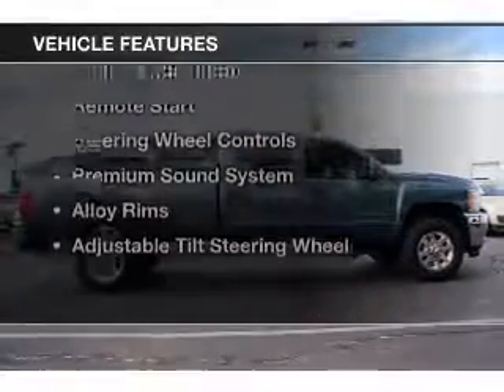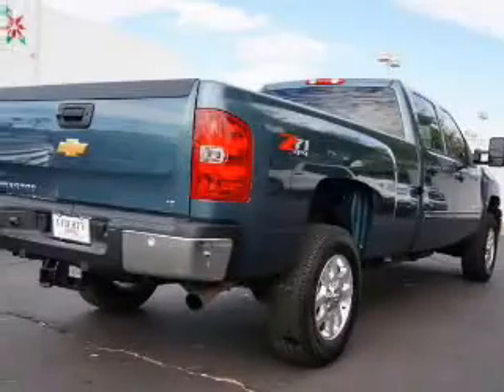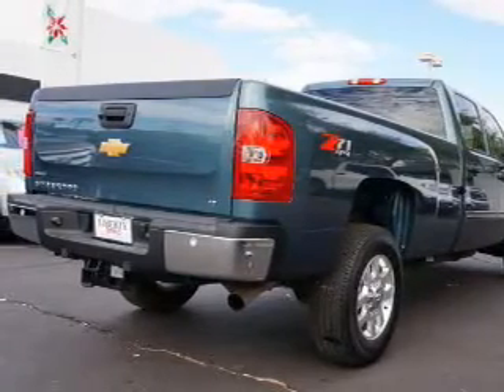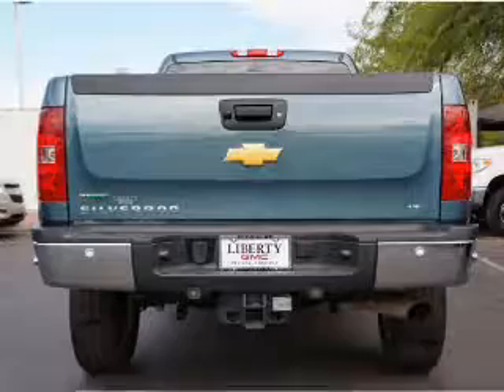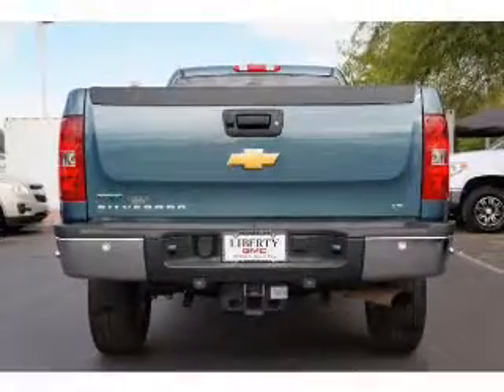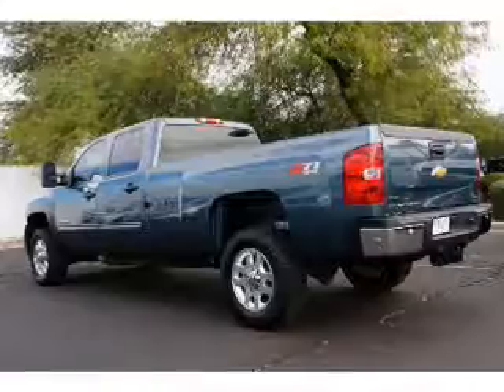The features include Internet connectivity, Hill Start Assist, Push Button Start, Sirius XM Satellite Radio, Digital Audio Input, Remote Start, Steering Wheel Controls, a Premium Sound System, Alloy Rims, and Adjustable Tilt Steering Wheel.